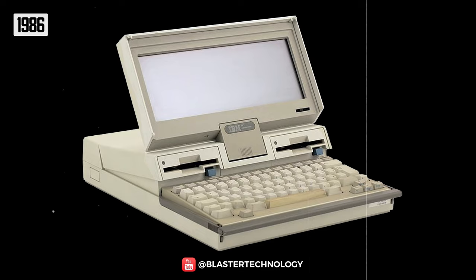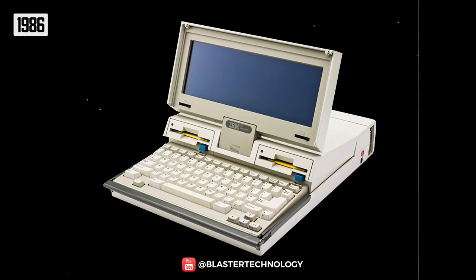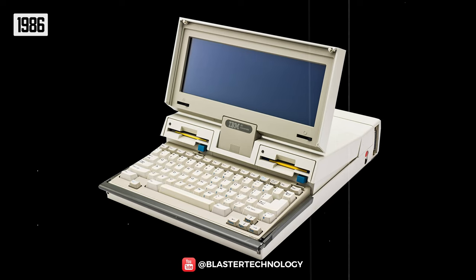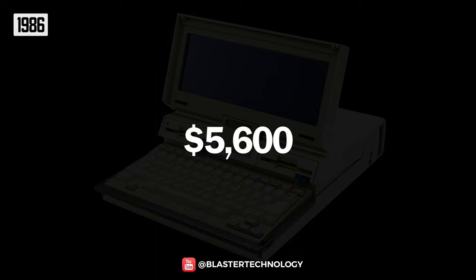In 1986, IBM launched the Convertible PC. With a rather intriguing design and shape, it had a removable 640x200 LCD screen, a 3.5-inch floppy drive, and weighed about 6 kilograms. The laptop cost about $5,600 in today's money.